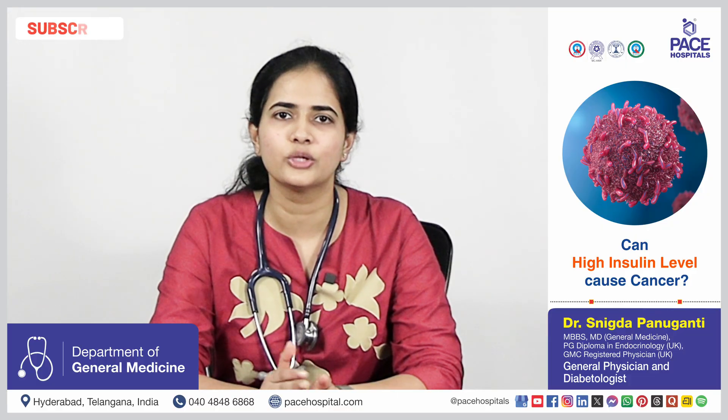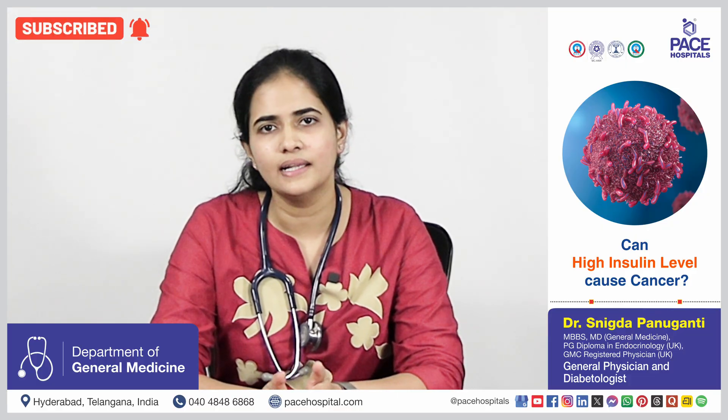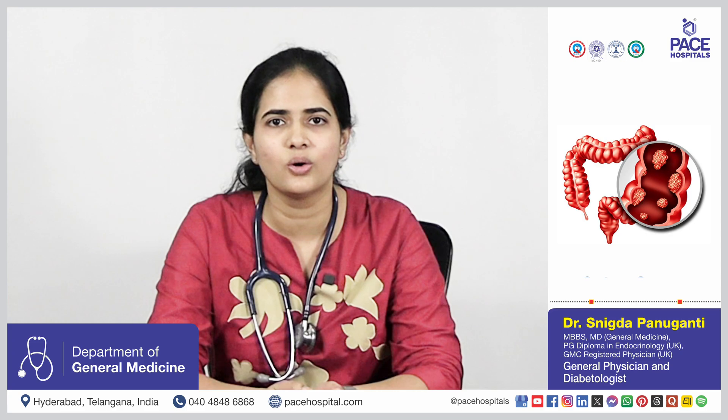High insulin is not directly linked to cancer development, but chronically elevated insulin can increase the risk of development of certain cancers like breast cancer, colon cancer, and pancreatic cancer.